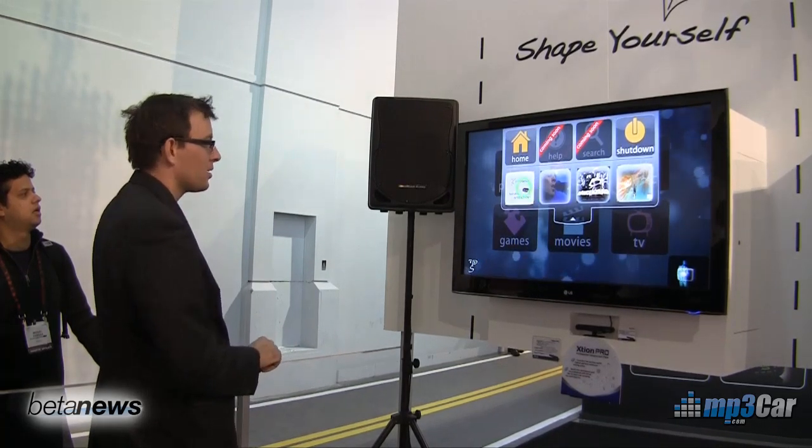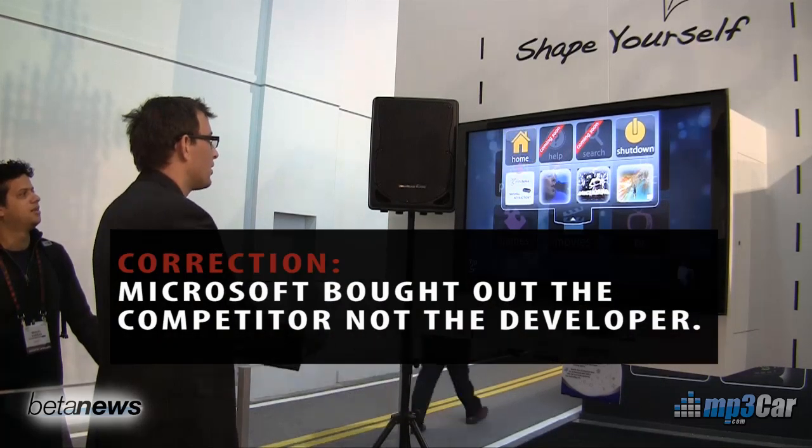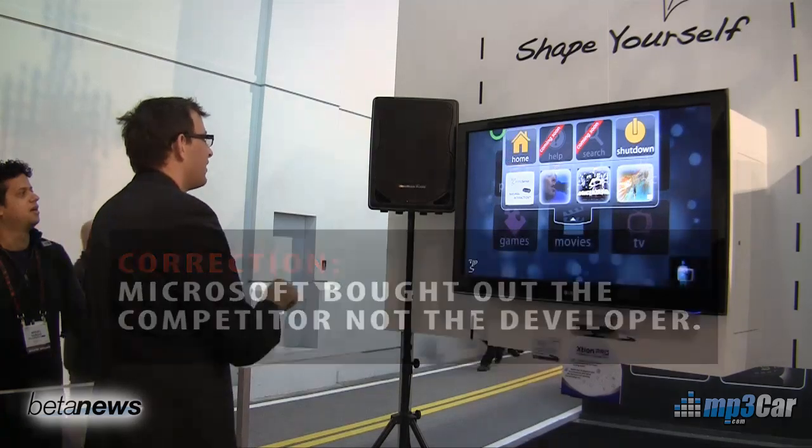The other thing that's kind of interesting is that Microsoft just bought out PrimeSense as a developer. So whether this will be in the next version of the Xbox's Kinect product is certainly up for question. But great little product, great demo here at CES. Thanks a lot for watching our blog.